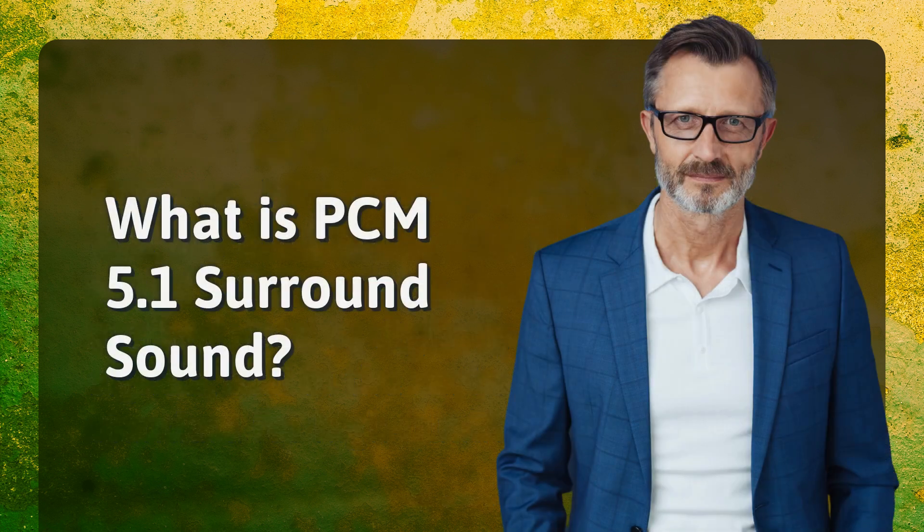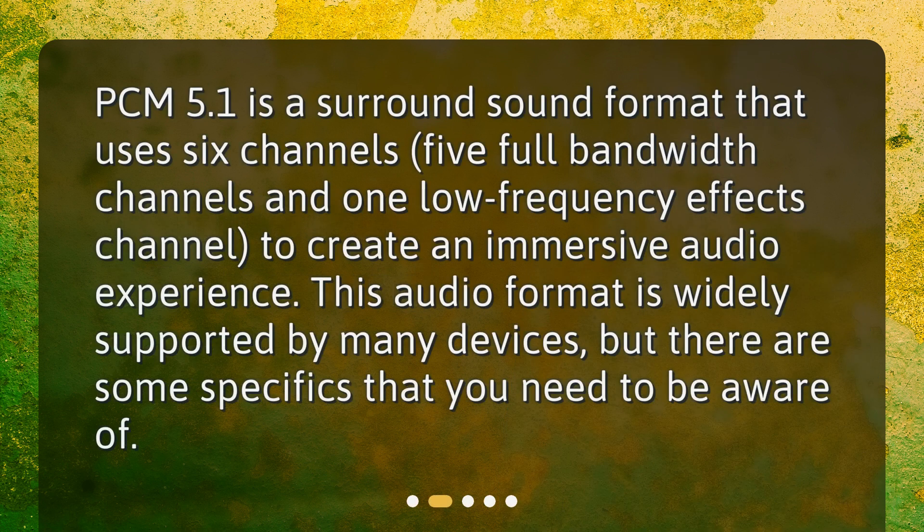PCM 5.1 is a surround sound format that uses 6 channels — 5 full-bandwidth channels and 1 low-frequency effects channel — to create an immersive audio experience. This audio format is widely supported by many devices, but there are some specifics that you need to be aware of.